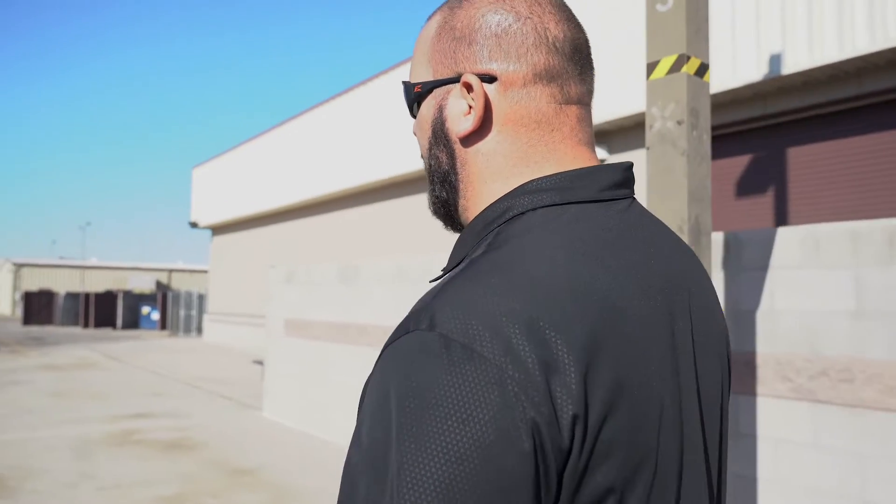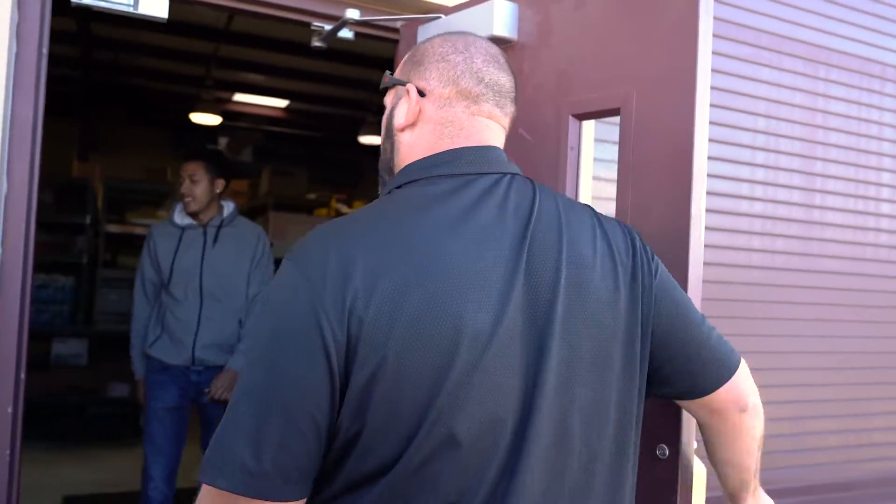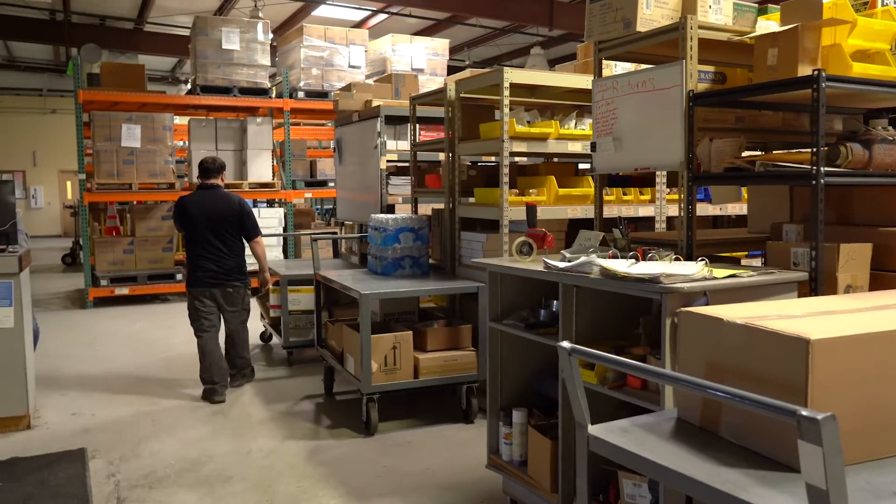On the right we have our warehouse where we get all of our inventory. When you order something — let's say you need parts — you order it and this is where it's shipped to. It'll usually come in under your supervisor's name or whoever ordered the package, and then they'll email or call you to let you know it has arrived so you can come pick it up.